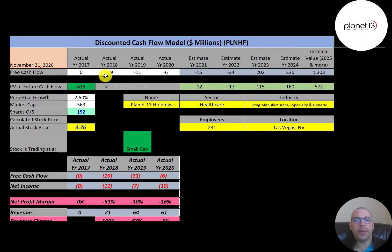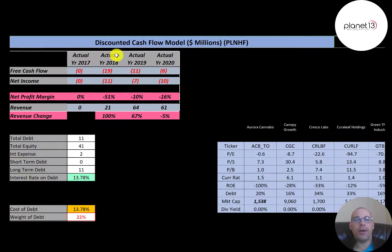The way you value a company is you estimate the future free cash flows and then discount that number back to today's value — that's what we're doing in this video. Free cash flow is cash flow from operations minus capital expenditures, and you can see the company has negative free cash flow every year.